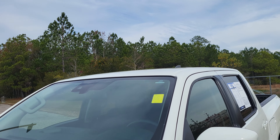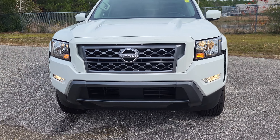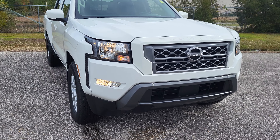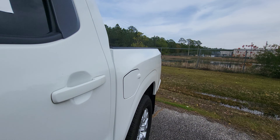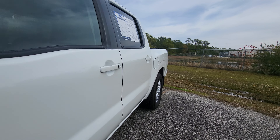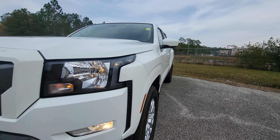This Frontier does have the 3.8 liter V6 engine. Walking around the truck, everything looks good. I don't notice any kind of dents or dings or anything like that. Just looking down the driver's side of the vehicle, no kind of bumps or bruises or anything like that going down the side.